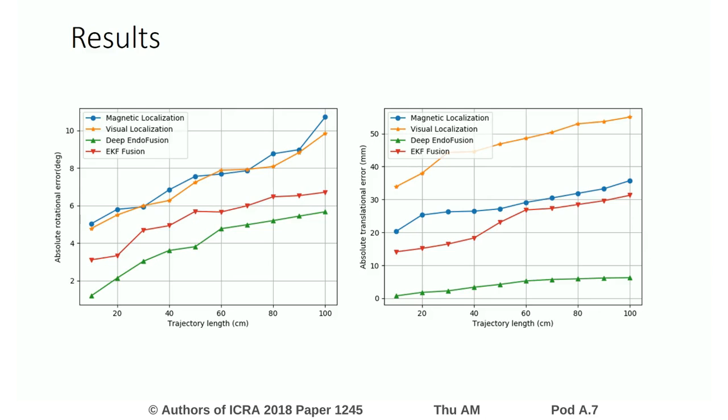Our results indicate that deep learning-based sensor fusion clearly outperforms visual localization, magnetic localization, and extended Kalman filter-based fusion, both for translational and rotational motions.